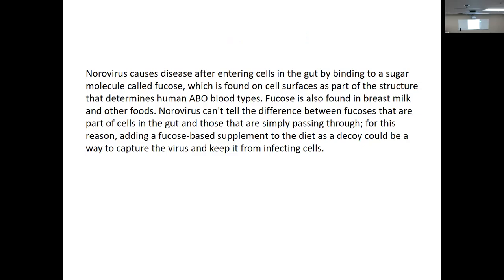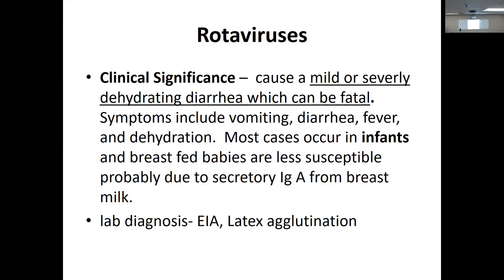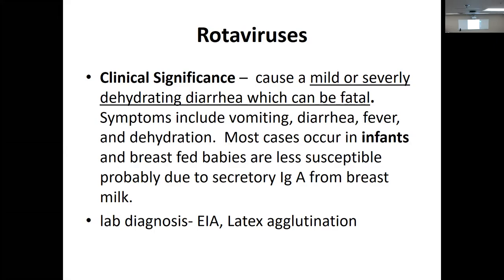Rotaviruses get their name from their wheel-like appearance. They are small, non-enveloped, double-stranded RNA viruses with icosahedral symmetry and a double capsid. They cause mild or severe dehydrating diarrhea, which can be fatal. Symptoms include vomiting and diarrhea, most often in infants. Breastfed babies are less susceptible because of secretory IgA from breast milk.